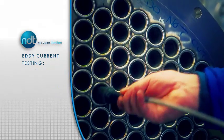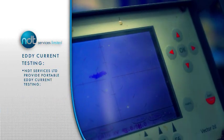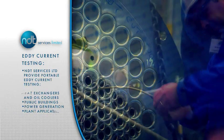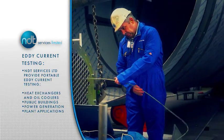NDT Services Limited also uses portable eddy current testing equipment for the inspection of tube assemblies in a variety of components such as heat exchangers and oil coolers in public buildings, power generation and plant applications.